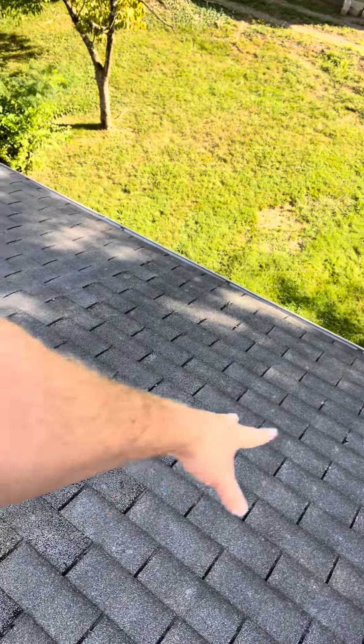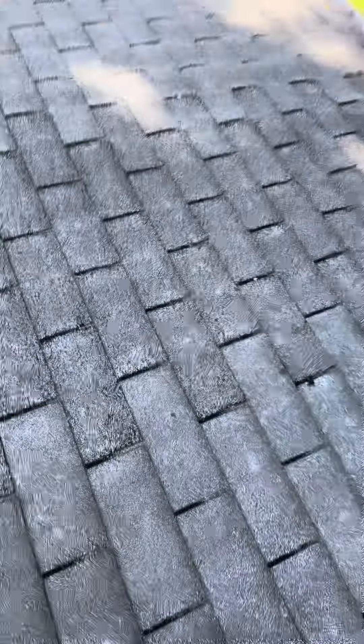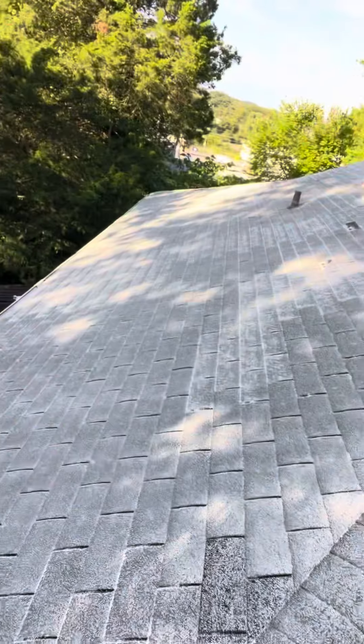I've got a couple of tears in these shingles right here — maybe you can see those. But this is certainly one that would be a good qualifier for an insurance claim in any given situation, although it may not be the case here.